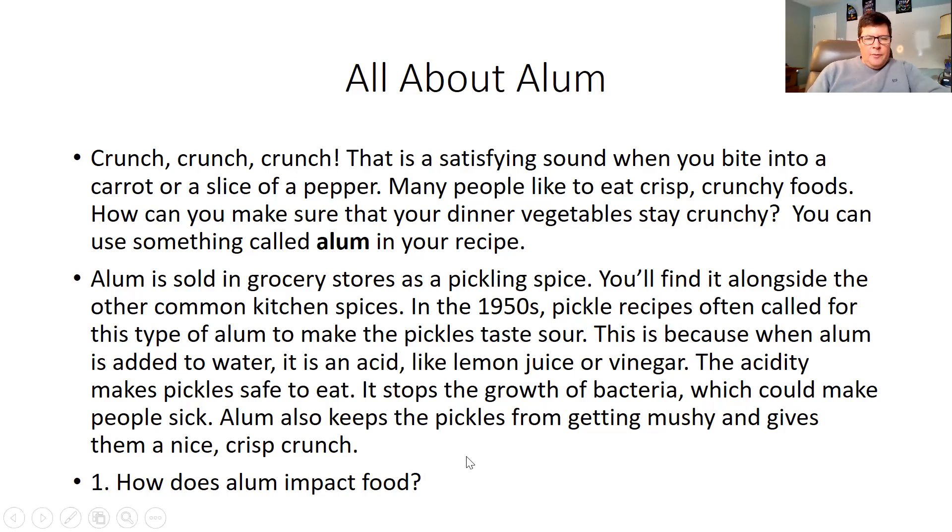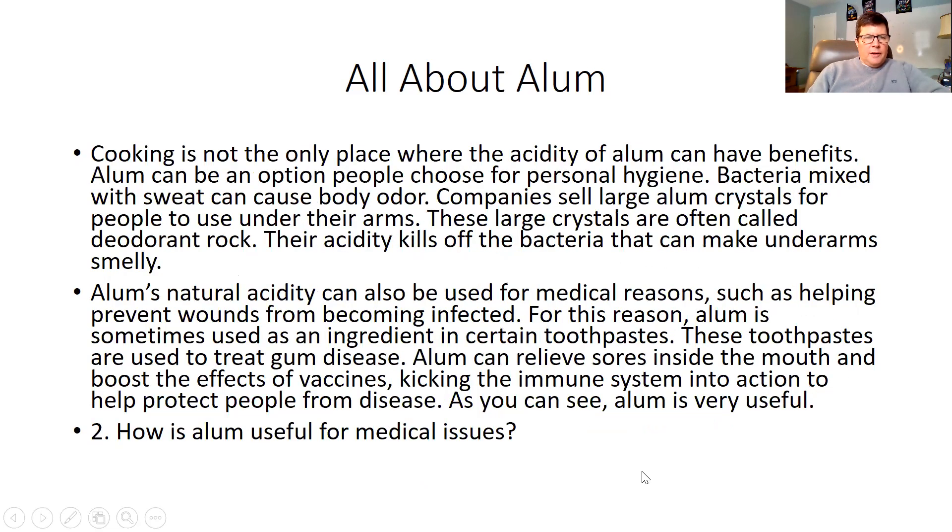So question number one: how does alum impact food? Alum makes food crispy and crunchy. You can see up here there's evidence to support that — it makes food crispy and crunchy.